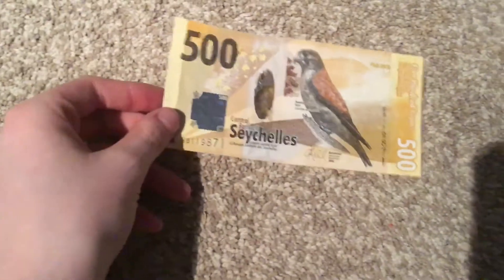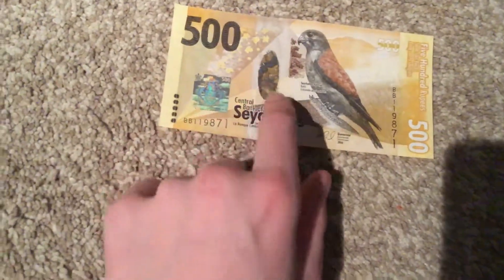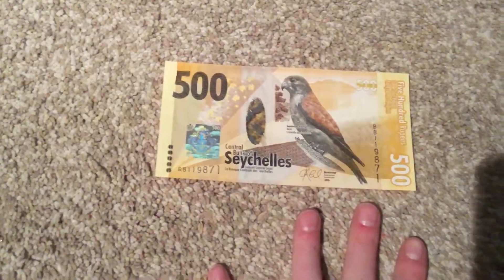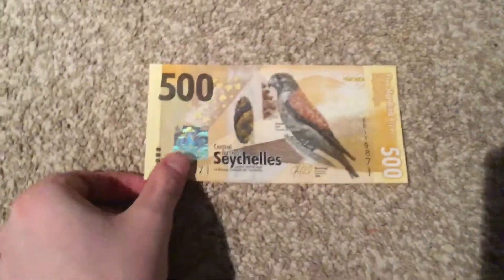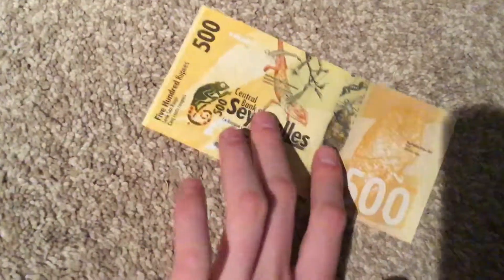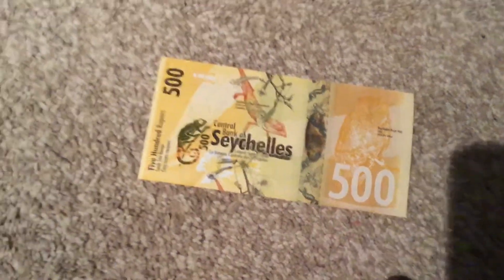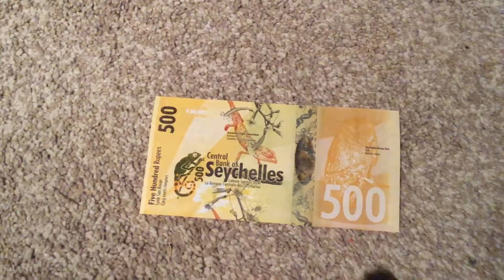And the 500 rupee. It's got this kind of a window here. It's not like a polymer note like Canada, Australia, or New Zealand — just the Bermuda window here, and that is it.